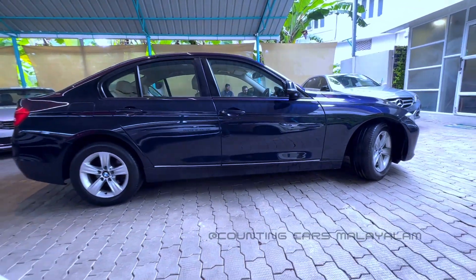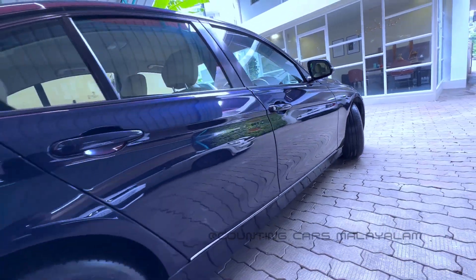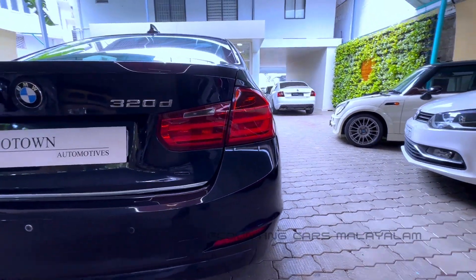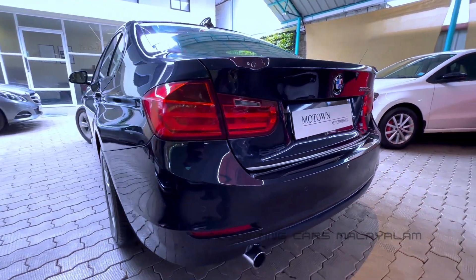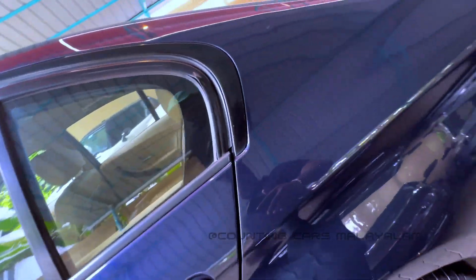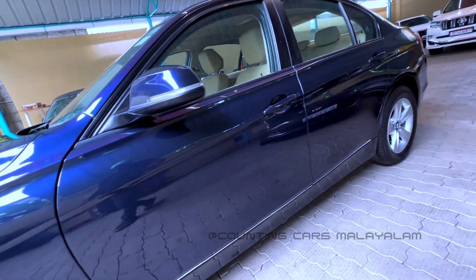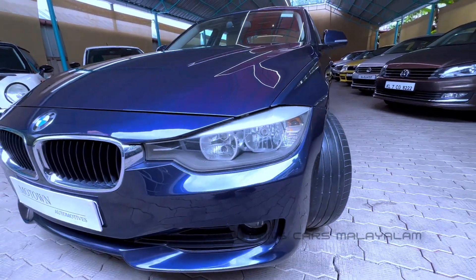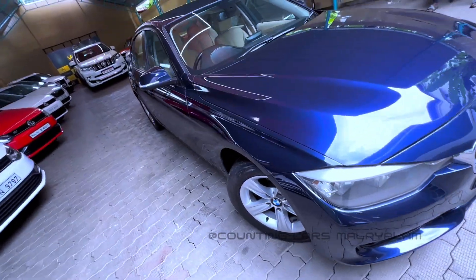The BMW 3 Series. You should also see the BMW 320d. Let's take a look at the vehicle. If you look at the vehicle first, you will see it. When you see the vehicle, you will see the vehicle has a beautiful exterior.